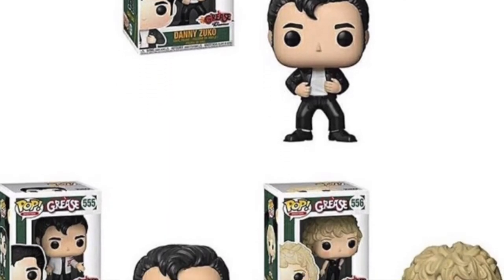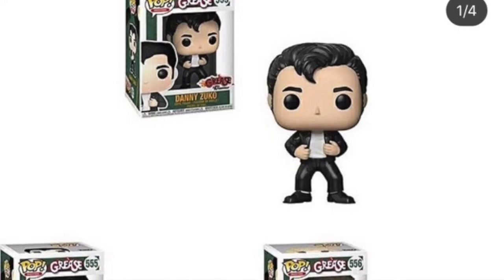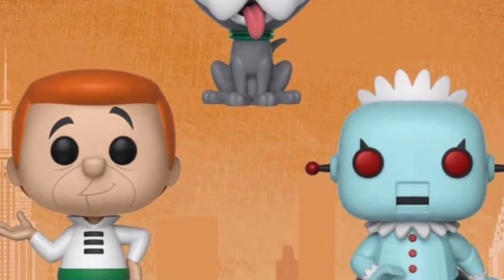We are getting some Grease Pops. If you're a fan of Grease, we're getting three Pops: two versions of Danny — one in his normal greaser jacket and another in a white jacket — and one of Sandy as well. Not a big fan of that film but I have seen it. We are also getting three Jetsons Pops — Mr. Jetson, the dog, and some sort of robot maid. They're up on screen now. I'm not really a huge fan of most of these waves to be honest, apart from the Deadpool ones.